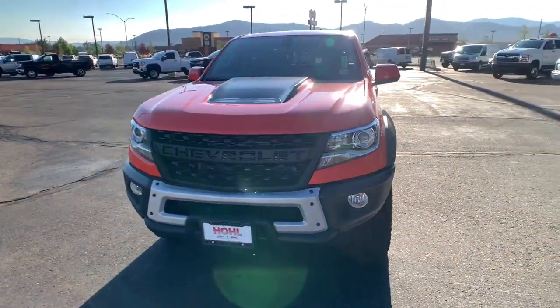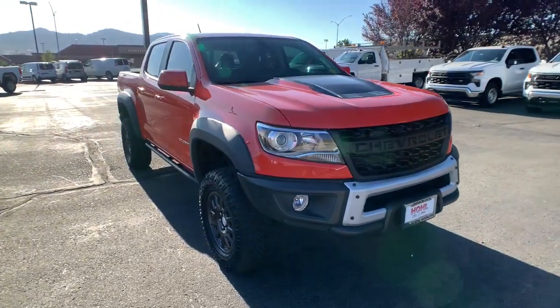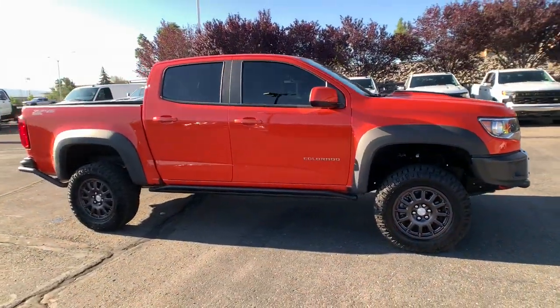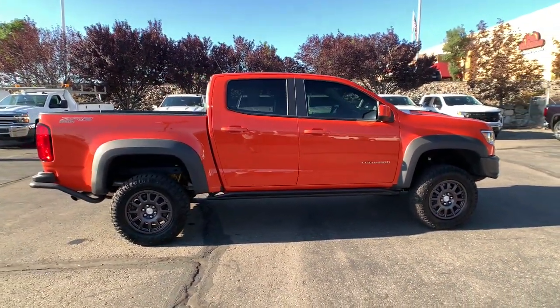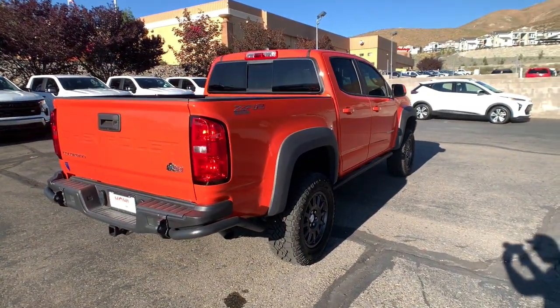Introducing the 2021 Chevrolet Colorado. This vehicle still has fewer than 10,000 miles on the clock, so it won't last long. The Colorado delivers the power you need to get the job done, the comfort and amenities you want, and the fuel efficiency that just makes sense in today's world.